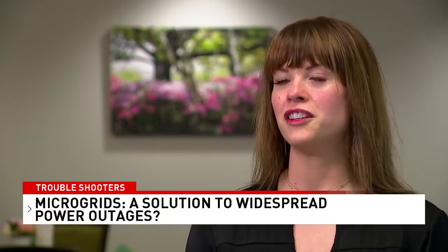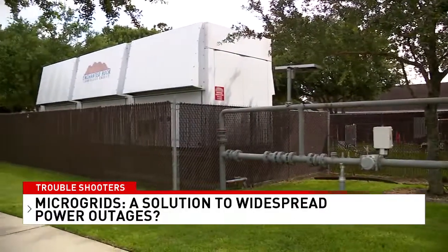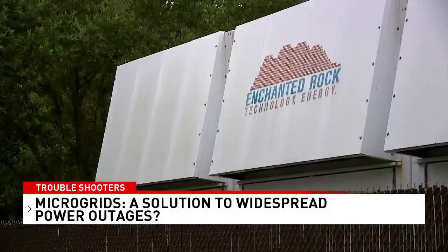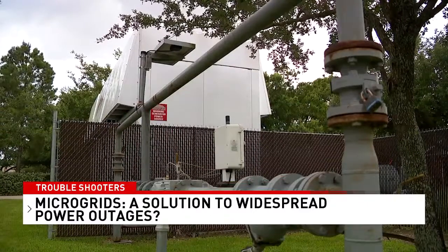Our operations continued as if it was the week before. Our residents would not have known that there was a storm outside and what was going on if they hadn't been watching the news. A few years ago, the owners installed a microgrid — a huge on-site generator fueled by natural gas piped in from underground.